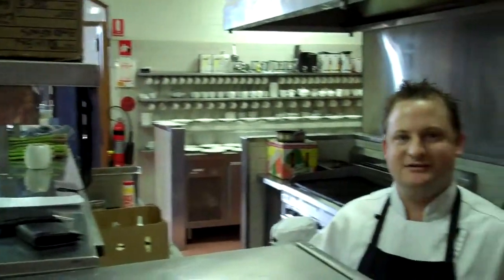Here we are in the kitchen of Chateau Tanunda with Owen Andrews of Owen Andrews Barossa Cuisine, or Cafe Harvesters. Owen is here to tell us a little bit about what he's doing today.